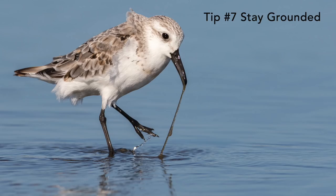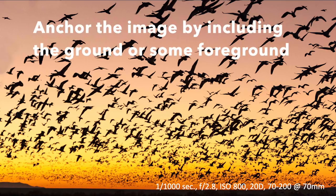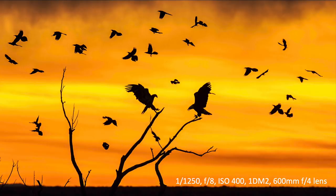Tip number seven is stay grounded — anchor all of your pictures with some earth. Get part of the horizon at the bottom of the picture. For example, mountains anchor an image of snow geese blasting off into the air, giving you a better perspective of what's going on in the image.